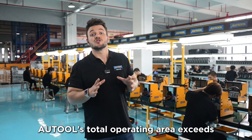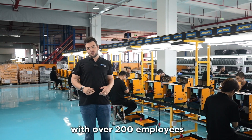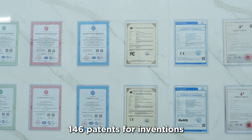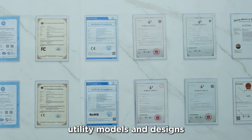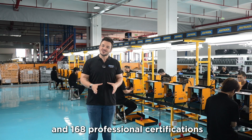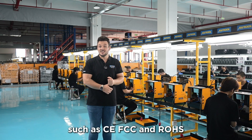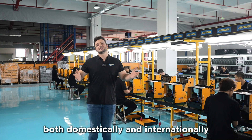As of today, Autool's total operating area exceeds 18,000 square meters with over 200 employees. The company has secured 146 patents for inventions, utility models and designs, 66 software copyrights, and 168 professional certifications from testing organizations such as CE, FCC and ROHS, both domestically and internationally.